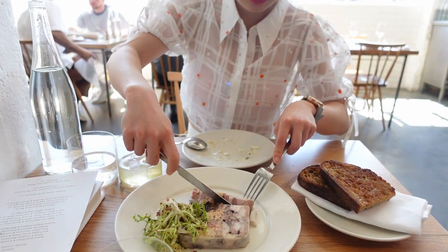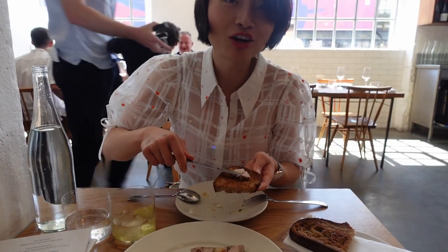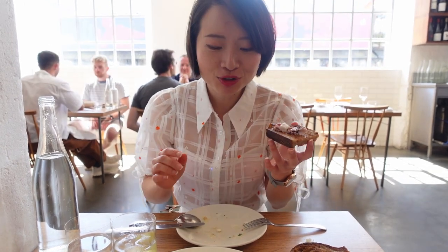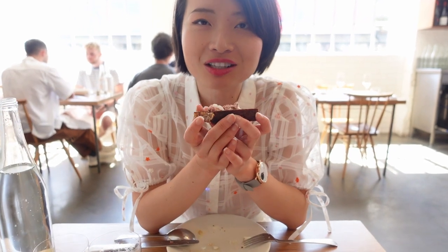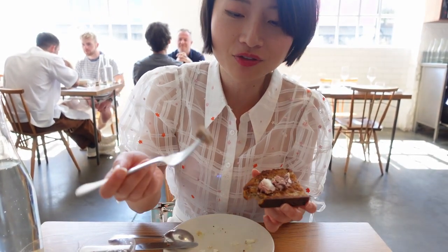It comes with bread. I cut a slice and put it on top to get all the textures together. It's very hard to make and very good. There's some fat but you don't really feel it's heavy — you can taste a lot of layers in this dish. The bread is very crispy and nice.